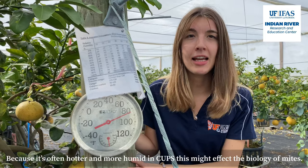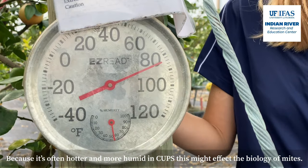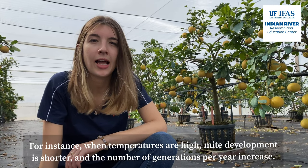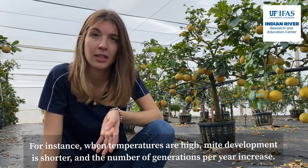Because it's often hotter and more humid in CUPS, this might affect the biology of mites. For instance, when temperatures are high, mite development is shorter and the number of generations per year increases.